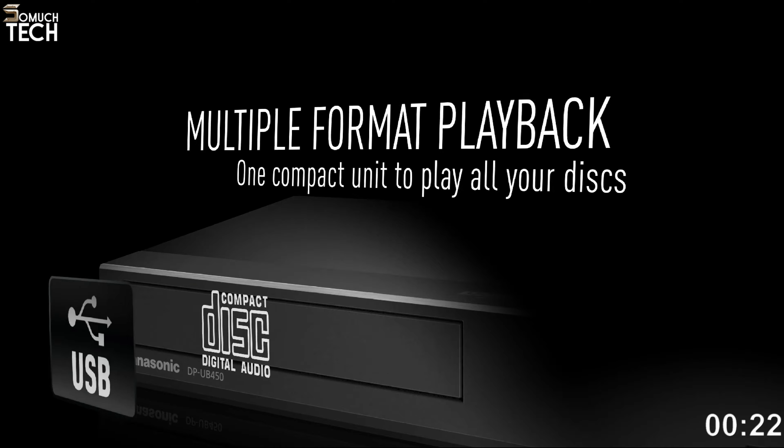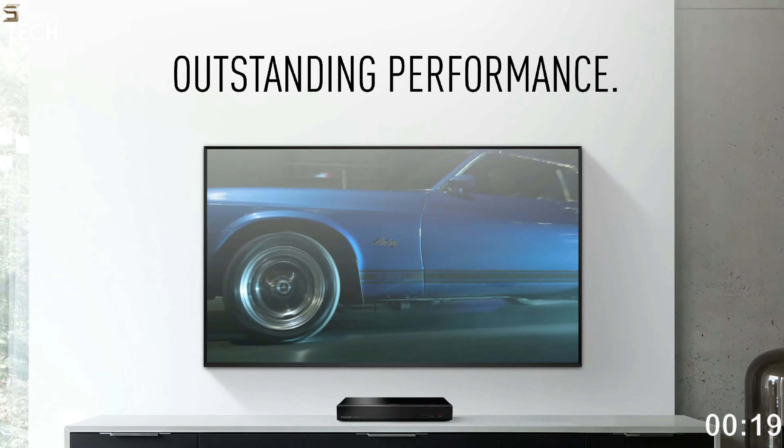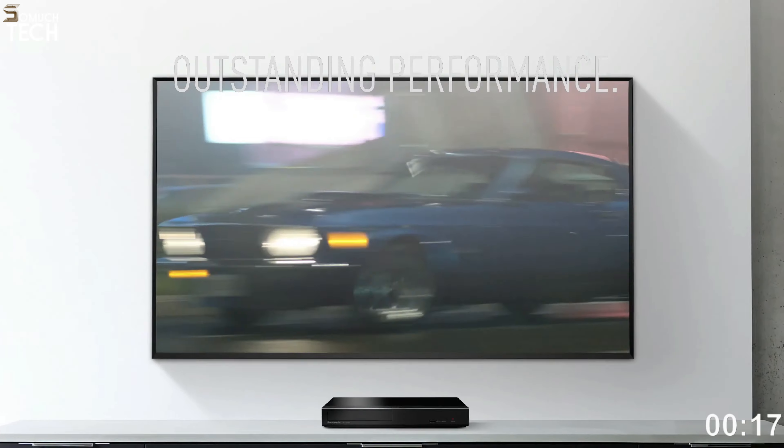While the Sony UBP-X700 offers somewhat better HDR10 performance, this player's Dolby Vision implementation is far more user-friendly. The sound quality is excellent, effortlessly handling Dolby Atmos soundtracks and presenting them in a clear and concise manner. In terms of audio files, the UB450 performs adequately, providing respectable clarity and detail.